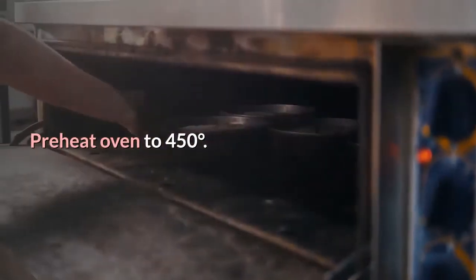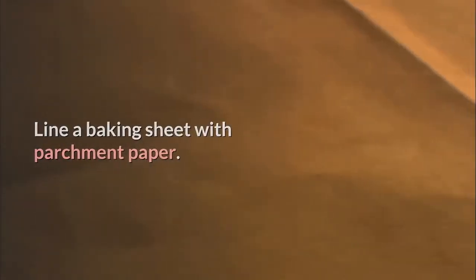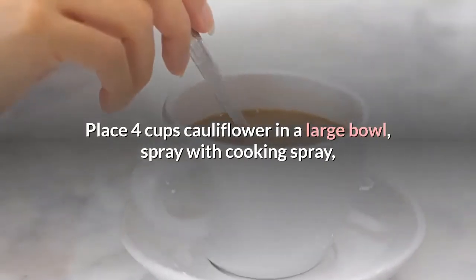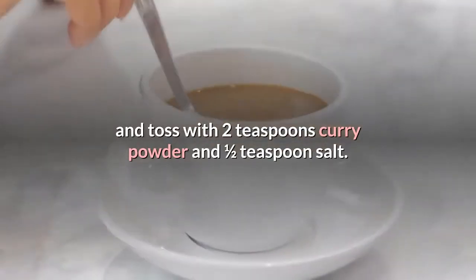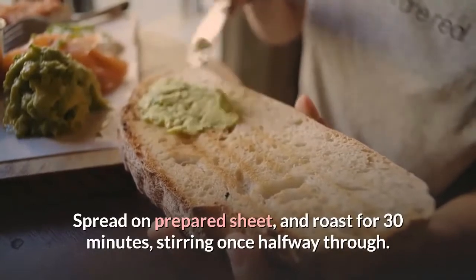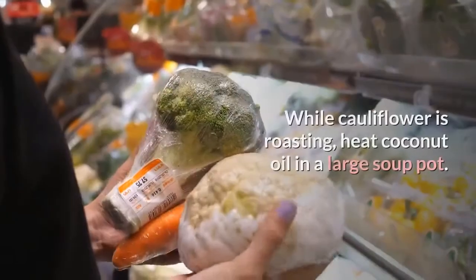Cauliflower and Chickpea Stew instructions: Preheat oven to 450°F. Line a baking sheet with parchment paper. Place 4 cups cauliflower in a large bowl, spray with cooking spray, and toss with 2 teaspoons curry powder and 1/2 teaspoon salt. Spread on prepared sheet and roast for 30 minutes, stirring once halfway through.